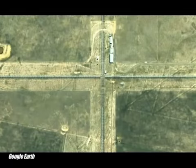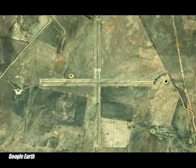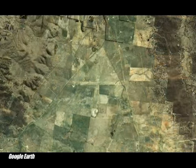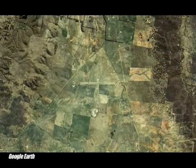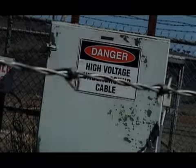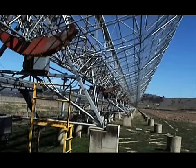The Molonglo Observatory Synthesis Telescope, also known as MOST, is the largest radio telescope in the Southern Hemisphere. Conspiracy theorists could claim that MOST serves as a landing spot for UFOs, but really the construction's purpose is of a different nature.